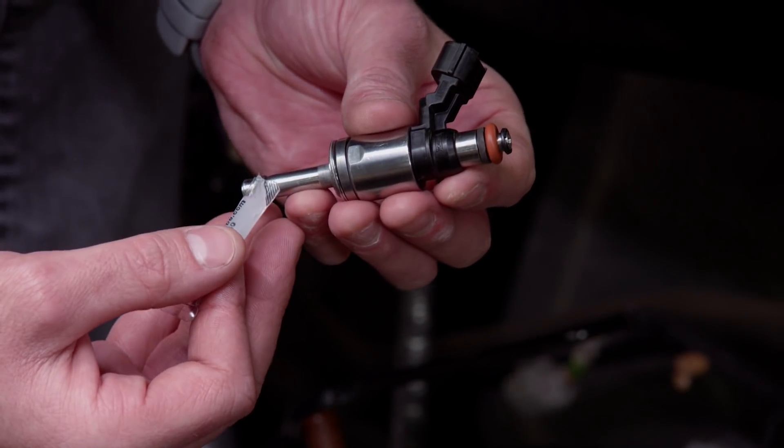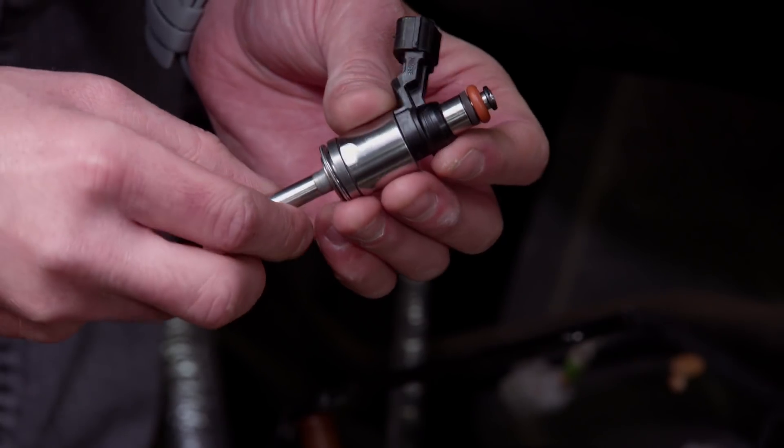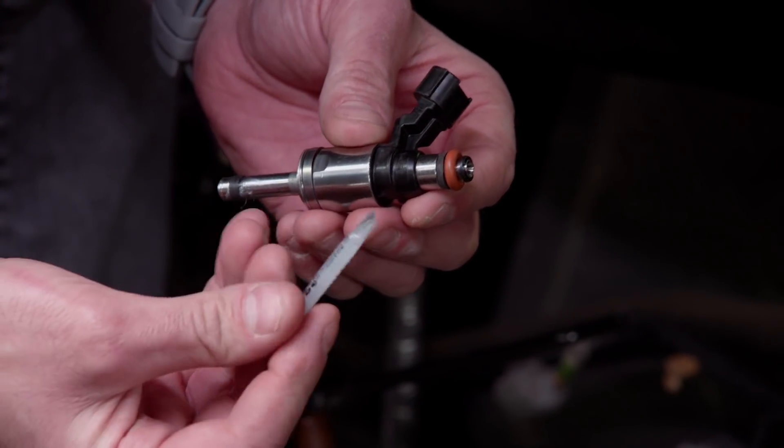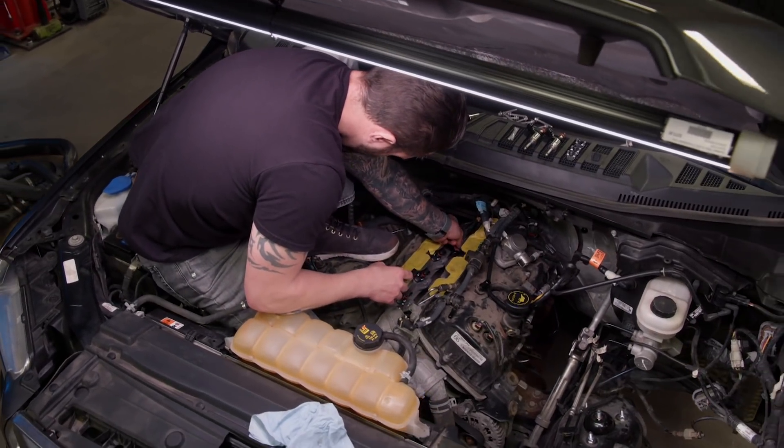It's always a good idea to grease or lubricate any O-rings, and this goes for seals too. On this we're using some synthetic grease, but good old-fashioned motor oil will do the trick too.